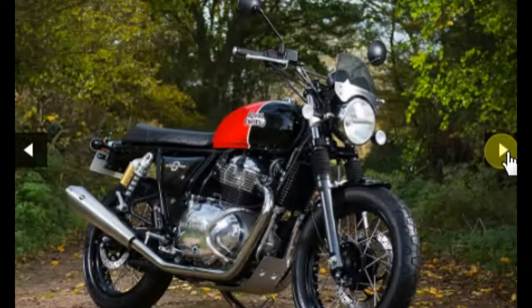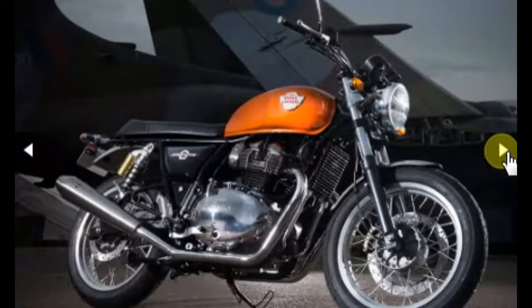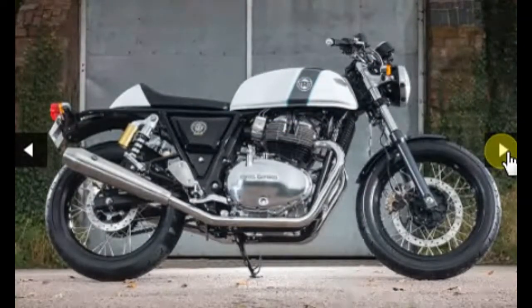The engine makes 47 bhp at 7100 rpm and puts out a peak torque of 52 Nm at 4000 rpm. Royal Enfield developed the engine and two motorcycles side by side. Accessories include low clip-on handlebars for the Continental GT 650, a fly screen, engine guard, and more. Most accessories are modular, meaning the same accessories fit both bikes without any hassles.